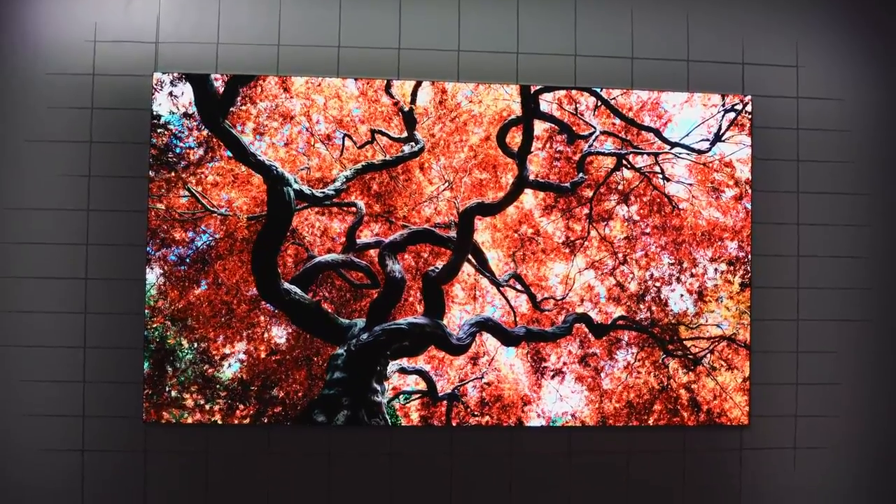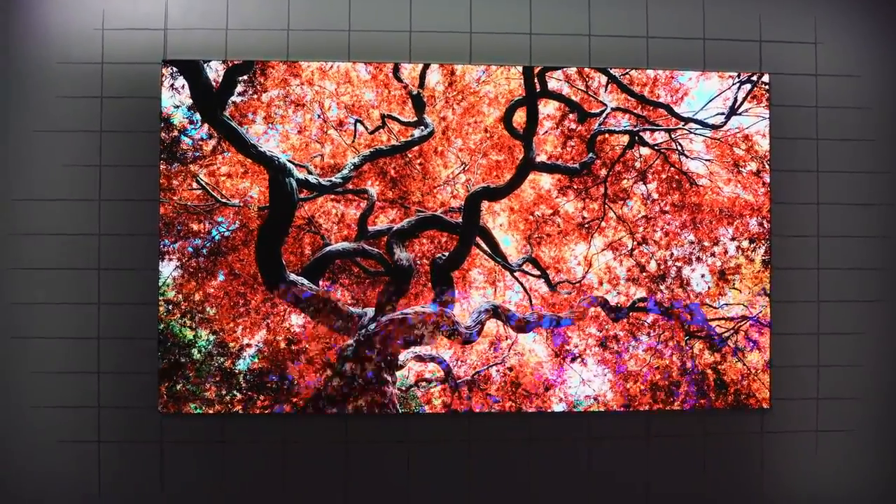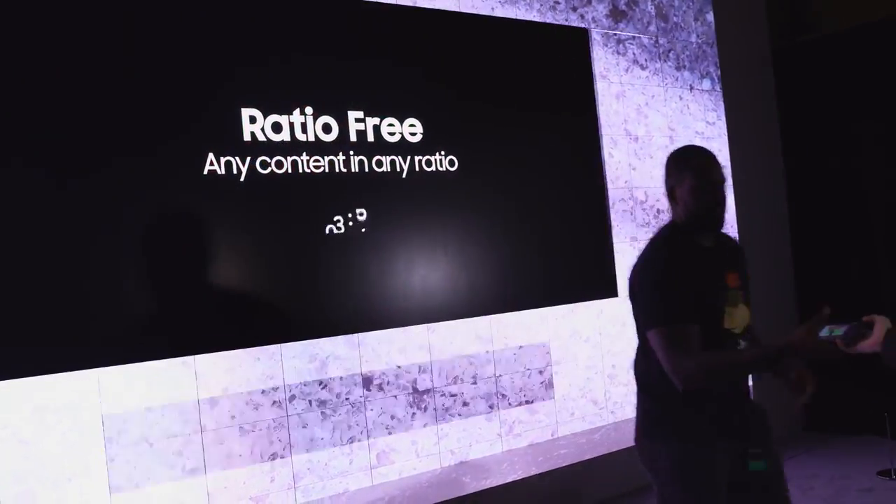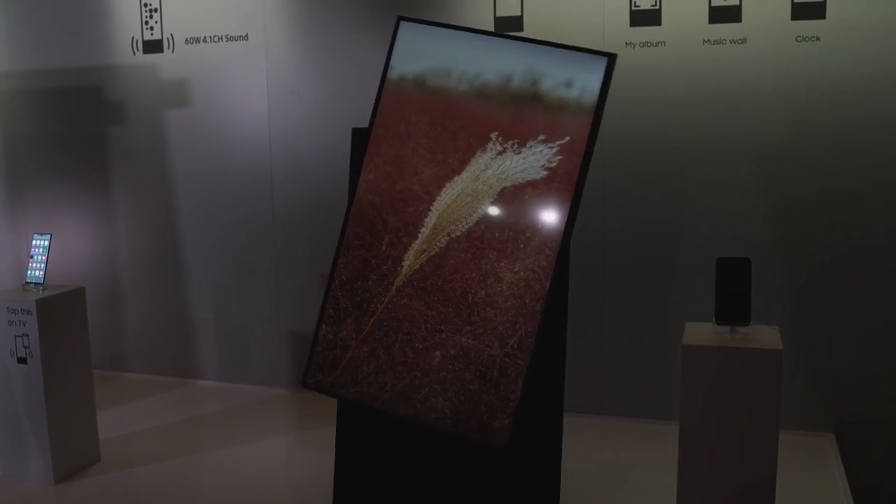Samsung also announced other TV sets like The Wall, which now has a 75-inch variant — hopefully I can get that in my apartment. We know how The Wall is — it's probably technology that's still too expensive. No pricing announced yet. But one that's really cool is The Sero.